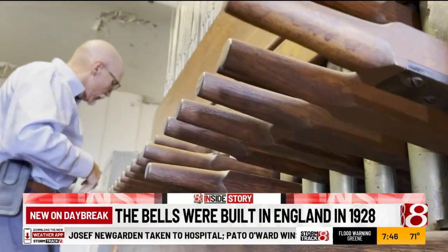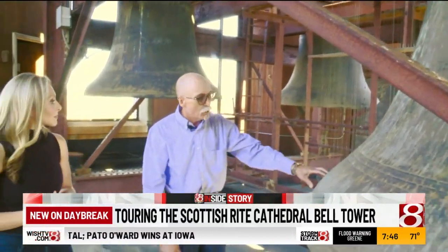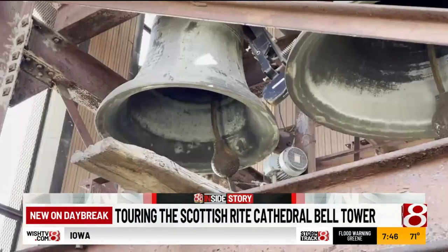It's all controlled from below. The apparatus downstairs — they hit the strike, it pulls the cable, which pulls the clapper, which rings the bell.